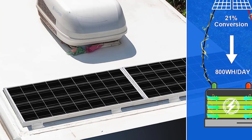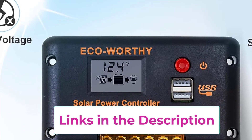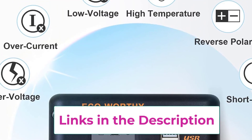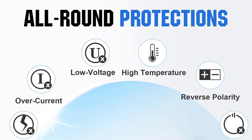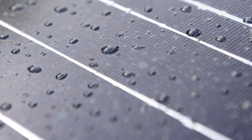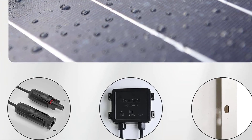Excellent performance: Eco-Worthy solar panels use high-performance monocrystalline solar cells which can provide up to 21.5% higher efficiency under sufficient light conditions. The durable corrosion-resistant aluminum alloy frame means the panel can be used for decades and can withstand strong wind at 2400 Pa and snow load at 5400 pascals, with a long service life. The IP65-rated junction box provides complete protection.